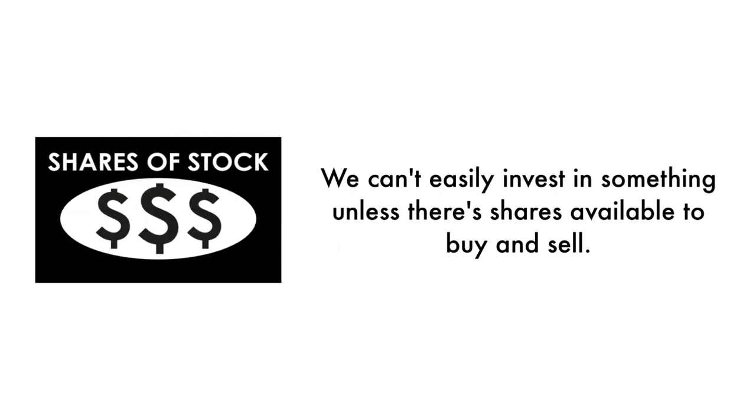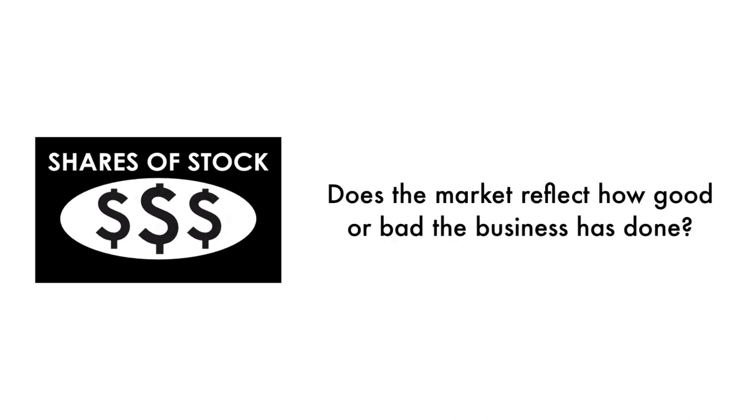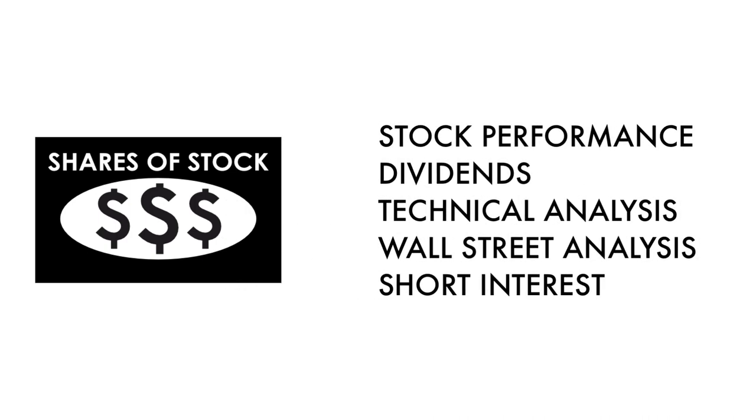Next, let's look at the company's stock. We can't easily invest in something unless there are shares available to buy and sell — that's why 35% of this analysis is attributed to the stock. If the business is the foundation of a company, the stock is a reflection of that foundation. Does the market reflect how good or bad the business has done, and how does the market think the company will do going forward? What matters most is return on investment, and there should be some correlation between the business and its stock.